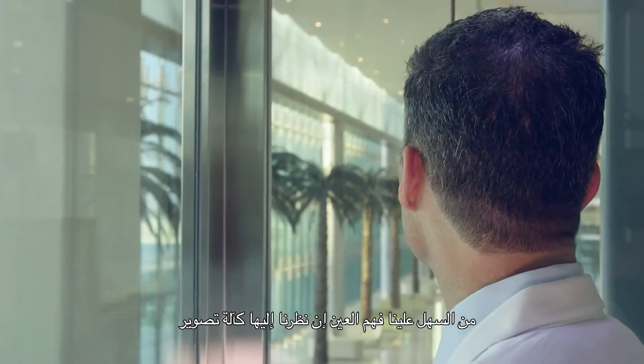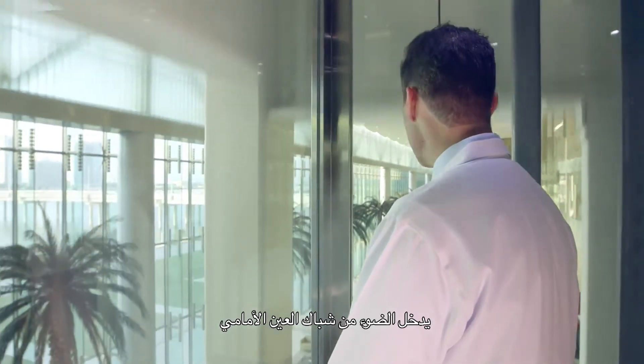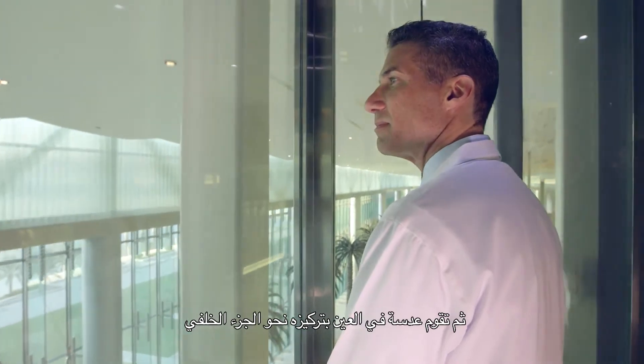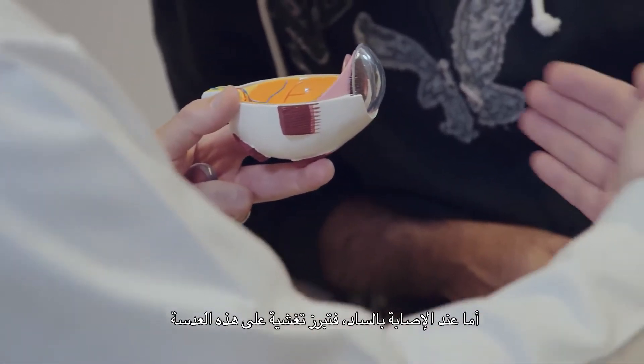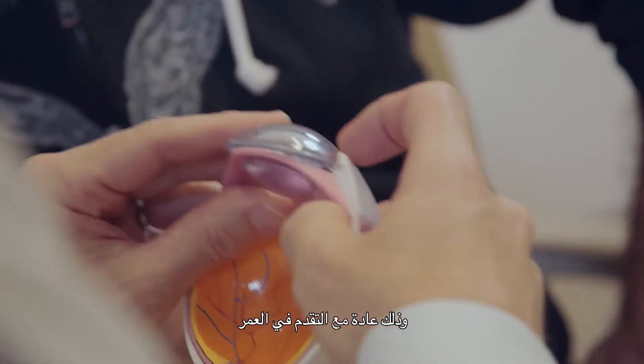The eye is actually easy to understand if we think of it like a camera. The light comes in through the window and then there's a lens inside of the eye that focuses it to the back part. A cataract is a clouding of this lens that very commonly comes with age. My name is Sam Navone and I'm a staff physician at the Cleveland Clinic Abu Dhabi.